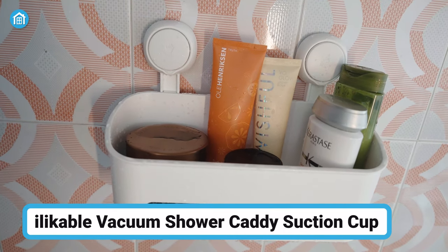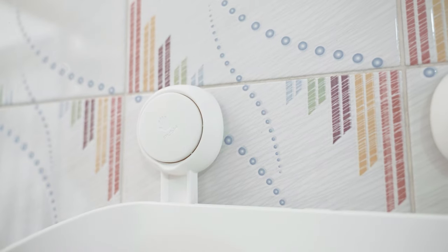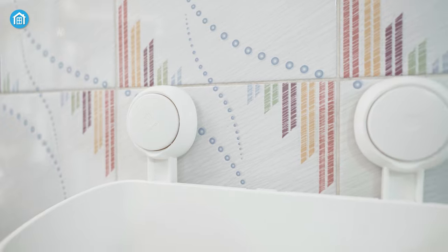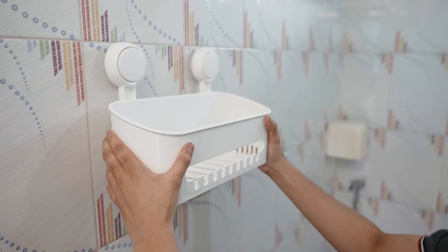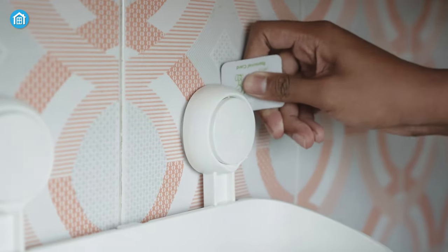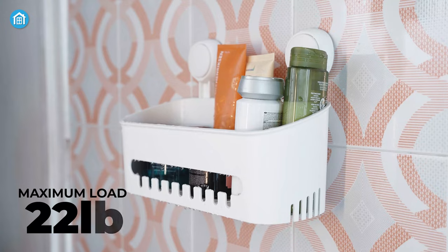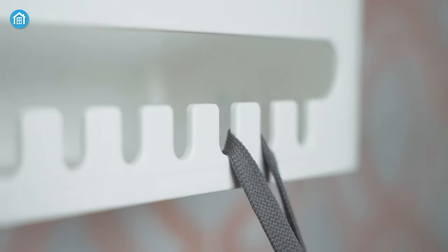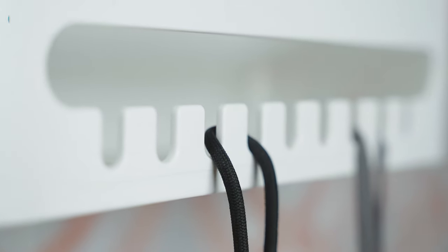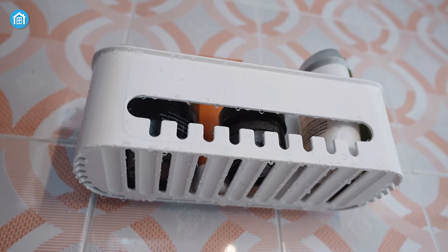The suction cup shower caddy by iLockable is designed to hold bathroom and kitchen necessities in a convenient and easy way. With modern vacuum suction cups, you can install this shower basket in seconds without any drilling or tools. Just clean the wall, stick it on the surface, and press it with your palm until you hear a puff sound. You can remove it and reuse it on almost every type of surface. With two suction cups, this basket can hold a maximum load of about 22 pounds. You can also save space by hanging small bathroom supplies on the groove hooks on the side, and its unique ventilation and drainage design keeps contents dry and hygienic.